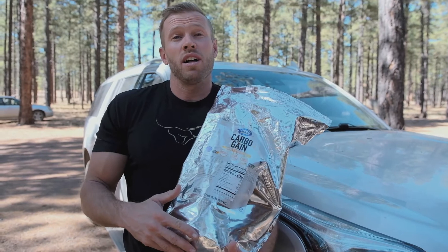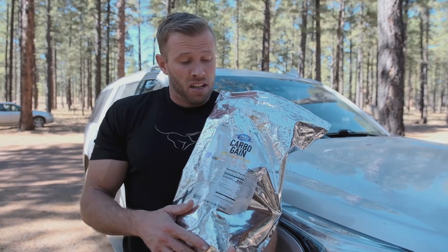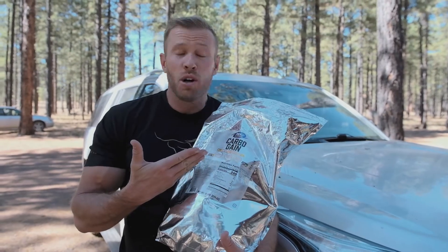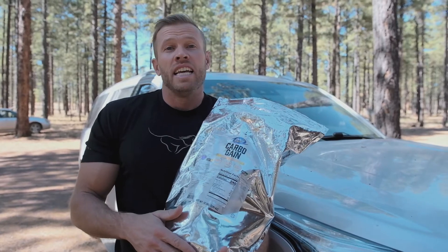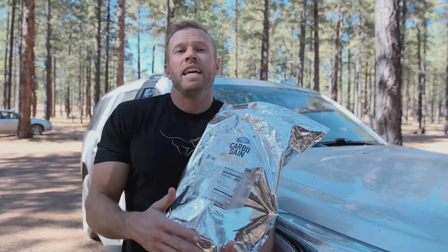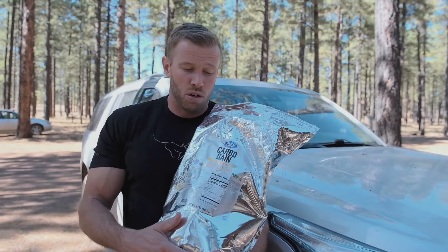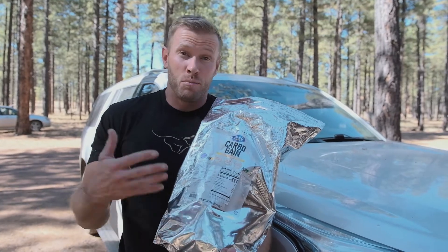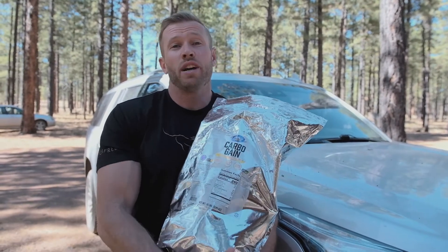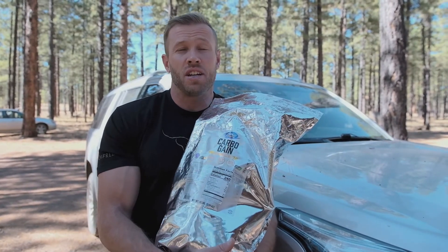That always sits really well on my stomach — I never had stomach issues when I was out there racing. The reason I like carbogain or maltodextrin is because it's a complex carbohydrate, so it gives you sustained energy, yet it is easy to digest, which is very difficult to find in the real world. Sometimes you have to go the more synthetic route with something like maltodextrin. So this can be a really great, simple, cheap option, especially for those of you with sensitive stomachs.